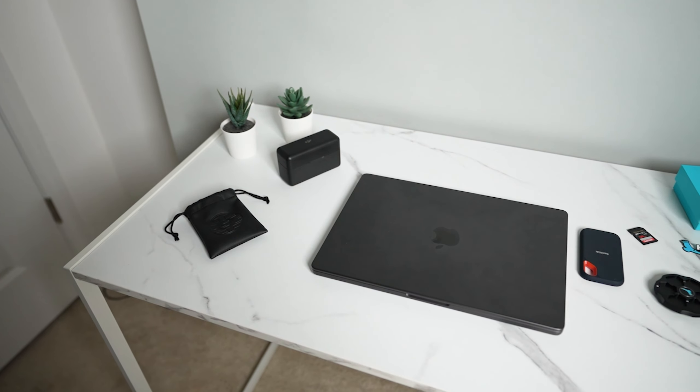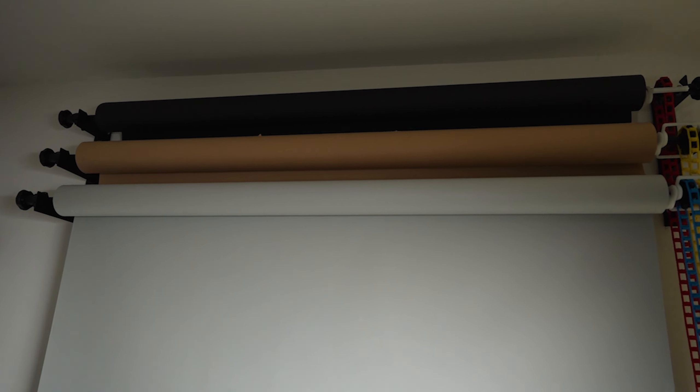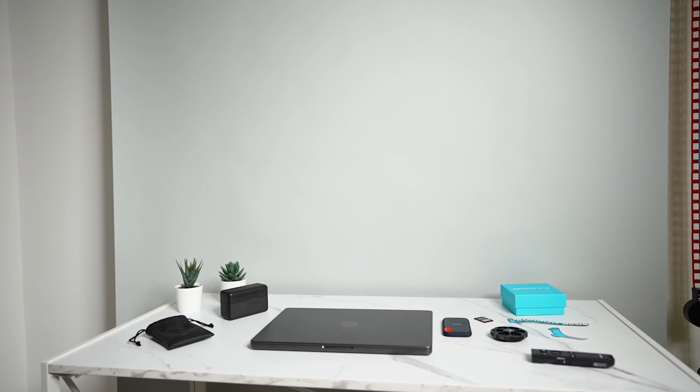Last but not least, we have our unboxing, talking head, and photography set. This area is equipped with a work table and multiple backdrops. This set is perfect for both creating long form and short form content while maximizing the space in this room.